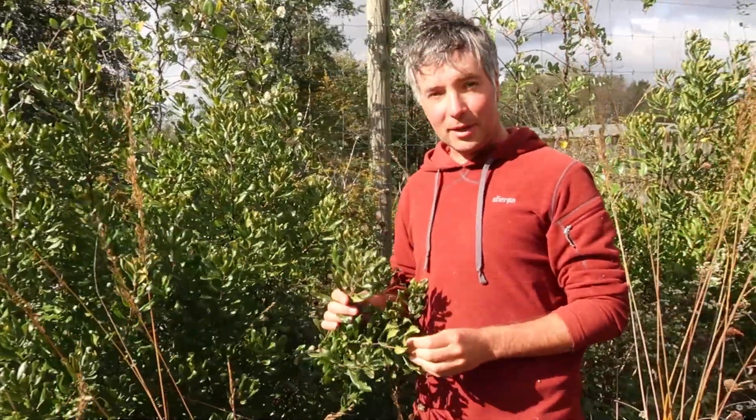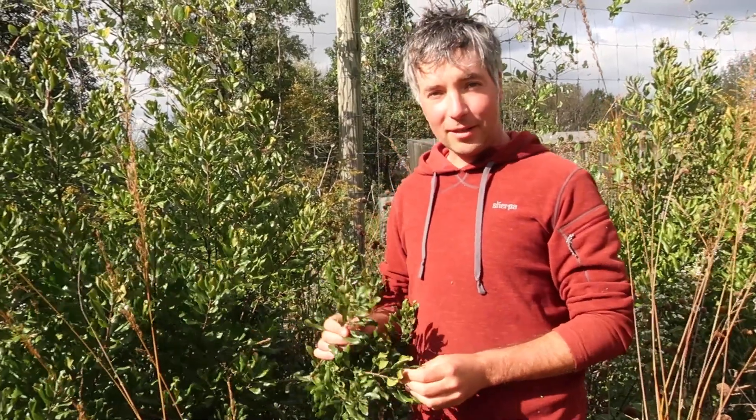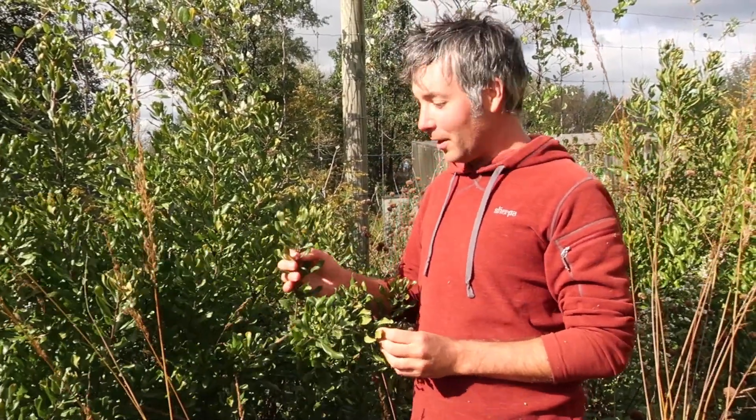Hi, Jared from Wild Ridge here. We're taking a look at Bayberry, Morella pennsylvanica, formerly called Myrica pennsylvanica.